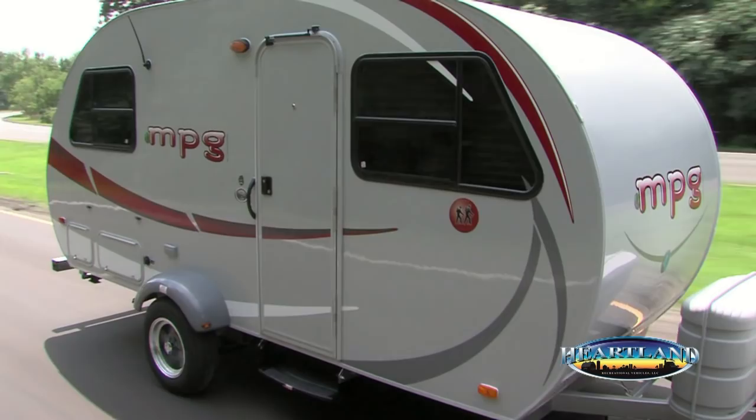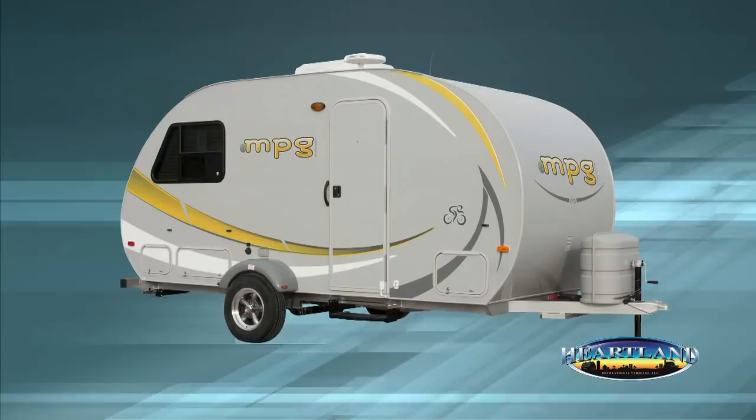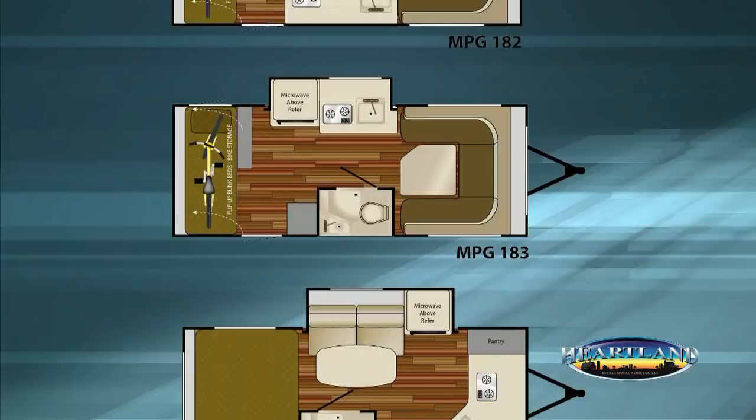Geared for the weekend warrior's active lifestyle, Heartland's MPG comes in four distinctive color schemes: red, green, yellow, and blue. Each model is personalized with contemporary graphics. All MPG models are just over 19 feet in length and come in a variety of floor plans that can sleep up to six people.